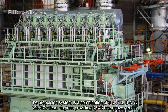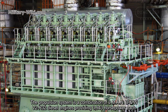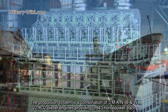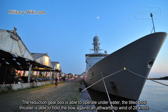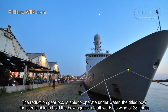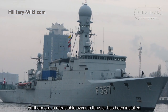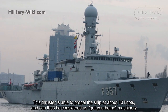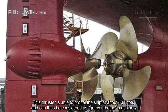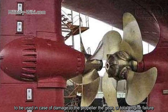The propulsion system is a combination of three MAN B&W V2 R32 diesel engines providing 3,943 horsepower each. The reduction gearbox is able to operate underwater. The tilted bow thruster is able to hold the bow against headward wind of 28 knots. Furthermore, a retractable USMU thruster has been installed, able to propel the ship at 10 knots and can thus be considered as get-you-home machinery to be used in case of damage to the propeller, the gear, or total engine failure.